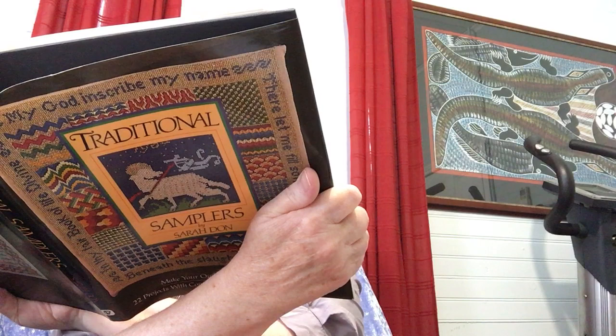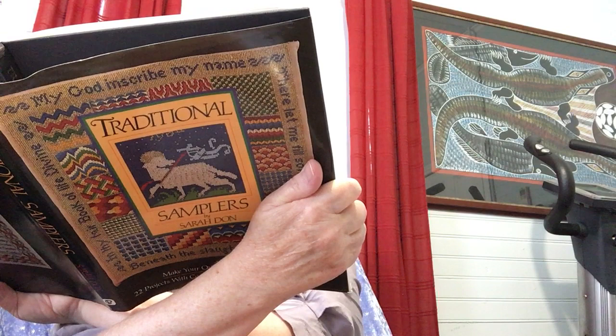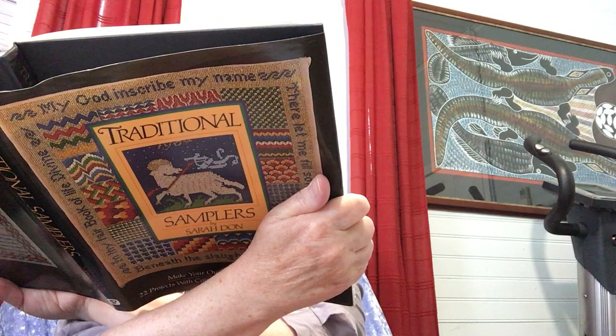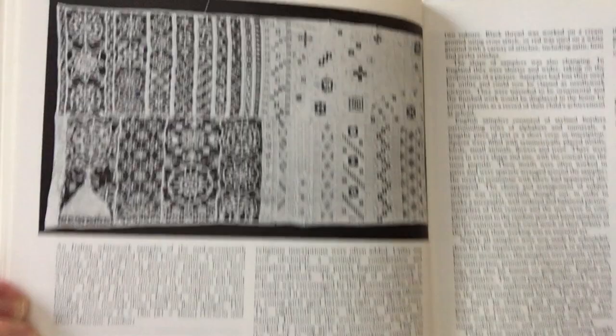Italian white work — a sampler of the mid-17th century, which is signed. The maker's last name is Piccolomini — P-I-C-C-O-L-O-M-I-N-I. A number of intricate and rather lovely geometric patterns have been worked in cut and drawn thread work using linen on linen.